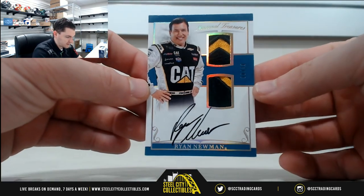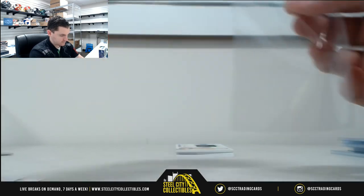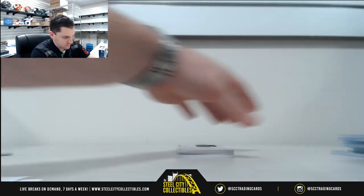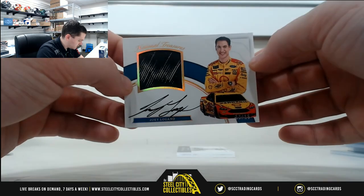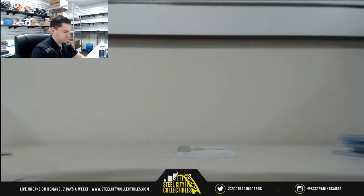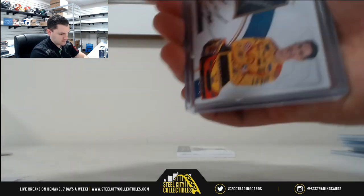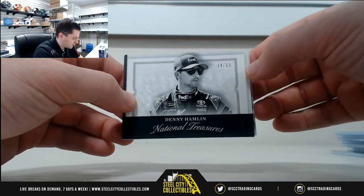Ryan Newman, eight of 10 — eight is Brian. Joey Logano, 13 of 15 — that's three, that's Ryan. Alan, 14 of 15 — that's four, that's Michael.